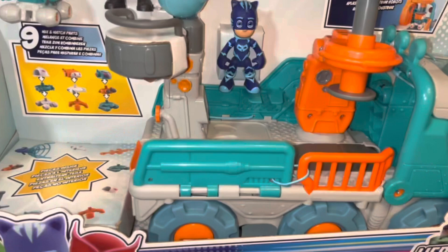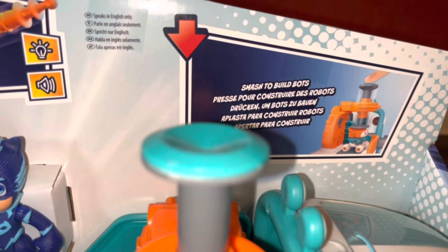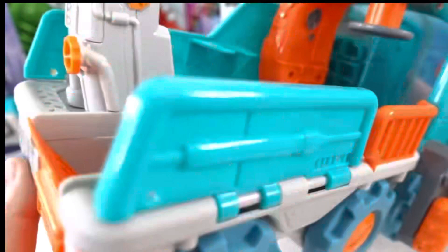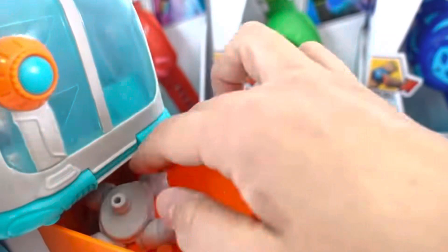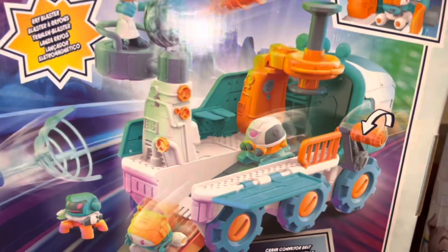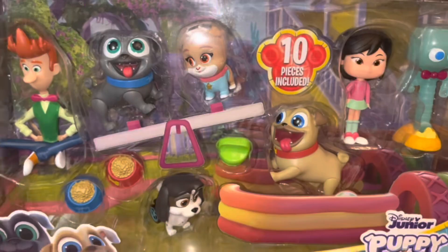Moving on to my younger son and his gifts from Santa. He has the Romeo Bot Builder truck — it's a cool truck with some of the PJ Masks figures, a blaster, a conveyor belt that moves, and it makes little robots you can put together. It opens up in the front, you can put different figures and people inside, it lights up, it has sounds. He likes PJ Masks and is finally getting into other shows besides Paw Patrol, so I decided to ask Santa for some PJ Masks toys for him.